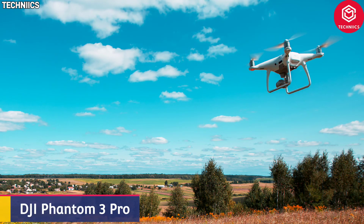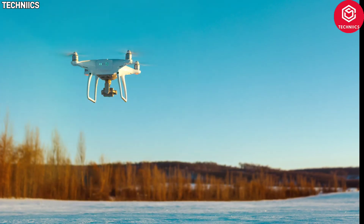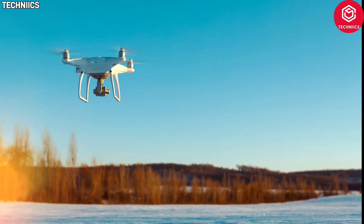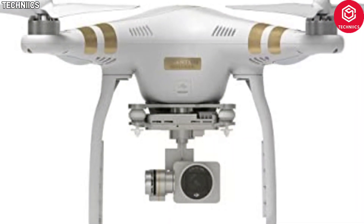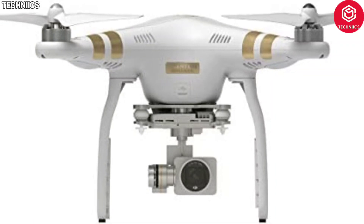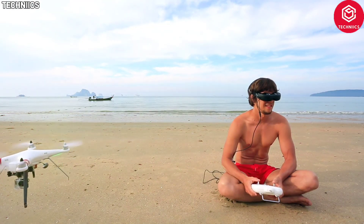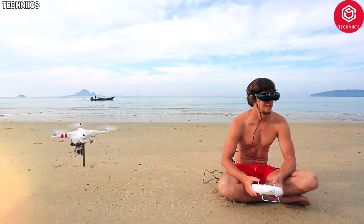Number 10: DJI Phantom 3 Pro. The DJI Phantom 3 Pro is a quality drone that can offer a very stable and secure flying experience. For starters, it is upfitted with a camera capable of shooting in 4K resolution, including numerous other features such as light bridge technology, intelligent flight functions, course log, return home, and waypoints.